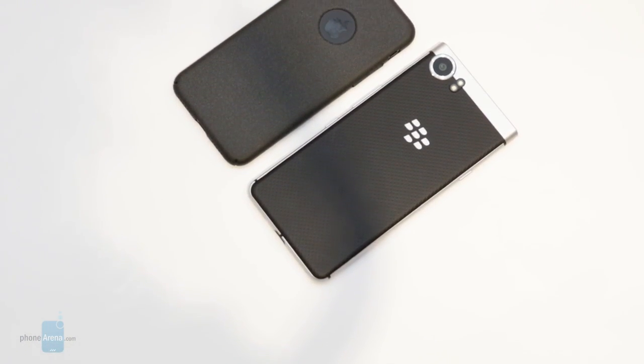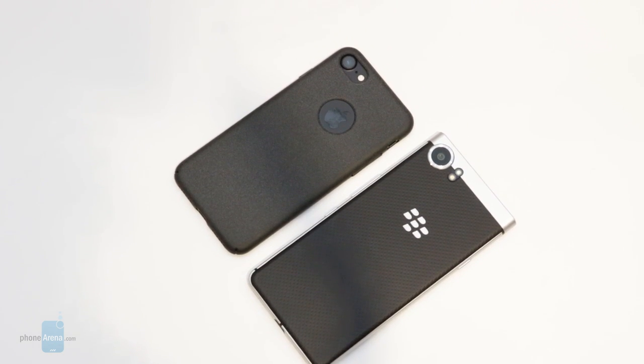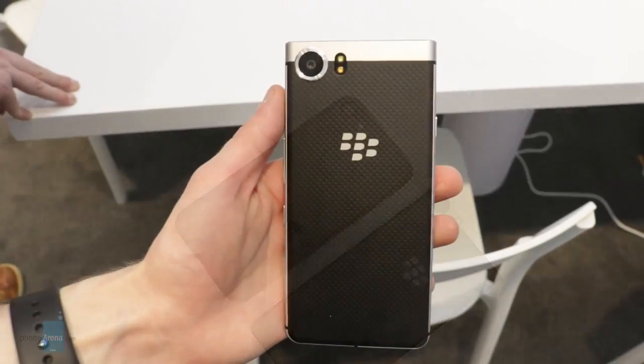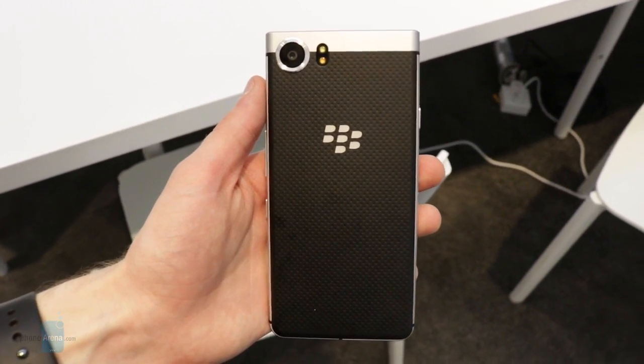The BlackBerry Mercury still has quite a journey ahead of it before it's ready for prime time, but after today's initial hands-on with the phone, I think it's safe to say that BlackBerry and TCL could have a very compelling handset here.